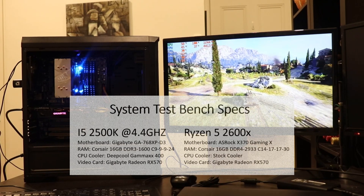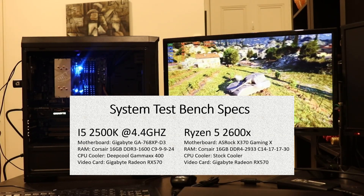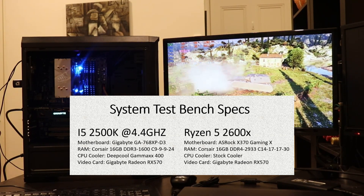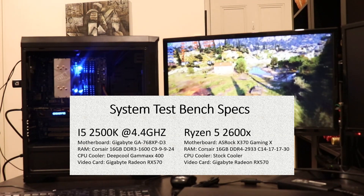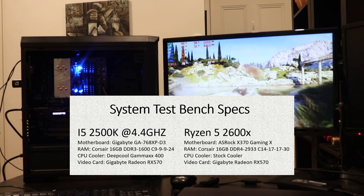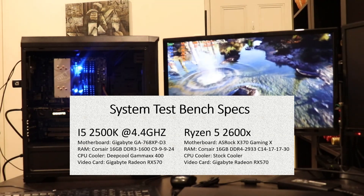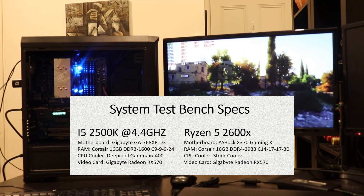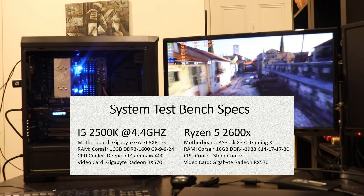The specs of today's test: for the i5-2500K, I'll be using a Gigabyte GA768XP D3 motherboard, 16 gigabytes of Corsair DDR3 RAM with a latency timing of 9-9-9-24. I was going to use the stock cooler, but due to the temps I saw, I've swapped that out for a DeepCool GAM-X400, which I think is one of the best price-performance air coolers on the market. For the video card, in both systems I'll be using a Gigabyte Radeon RX 570.